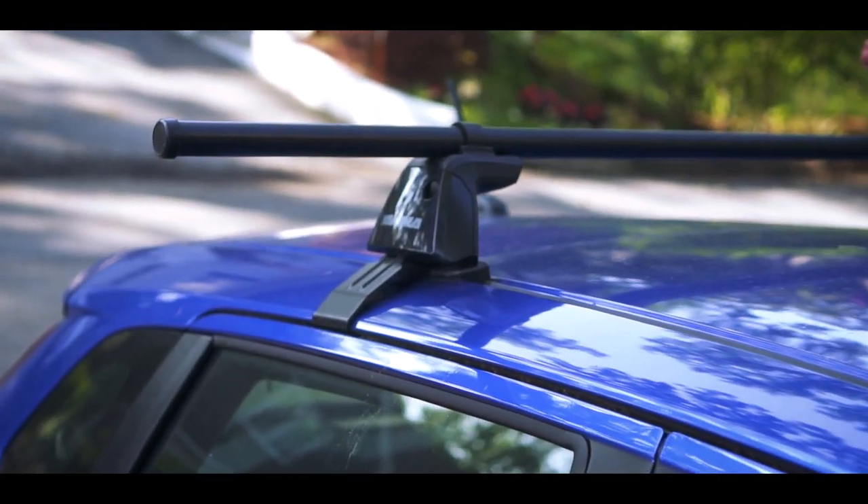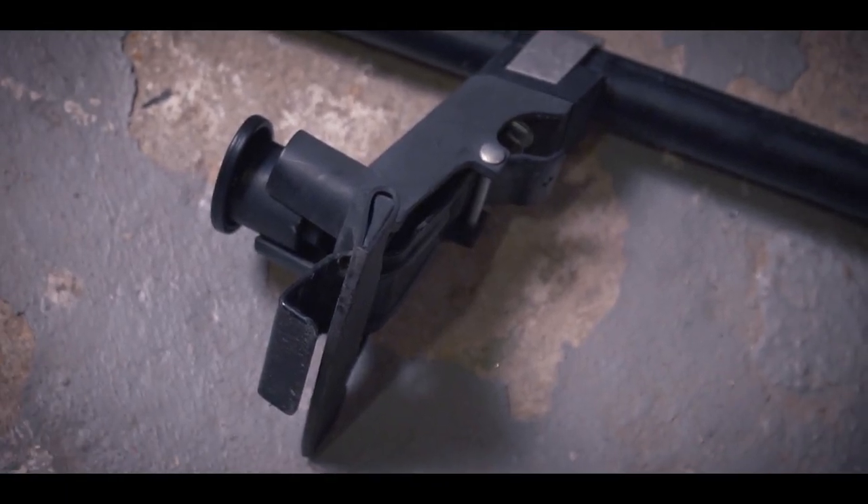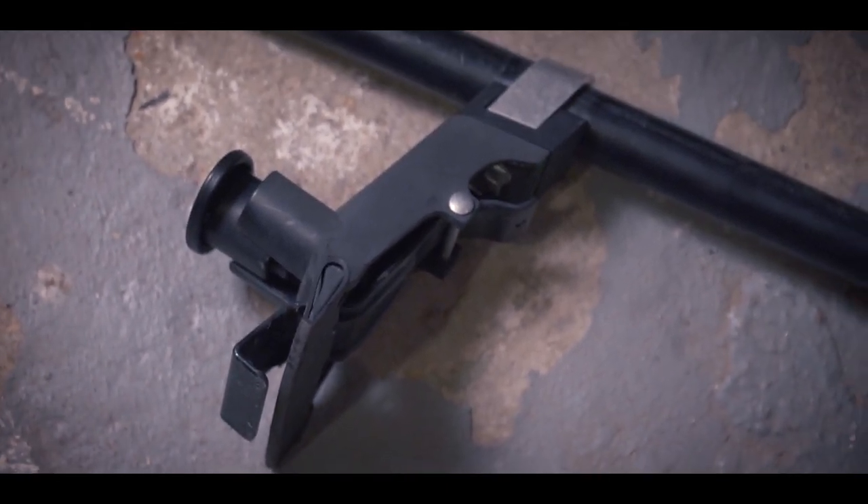It'll compress in and stay in place. If you happen to have roof rails, you can use a tower that will grab onto the roof rail and attach the crossbars to it. And if you happen to have rain gutters, you can use a tower like this — it has a clip, it'll grab onto that gutter, clamp on, and hold it in place.